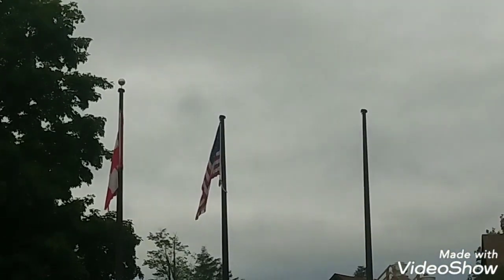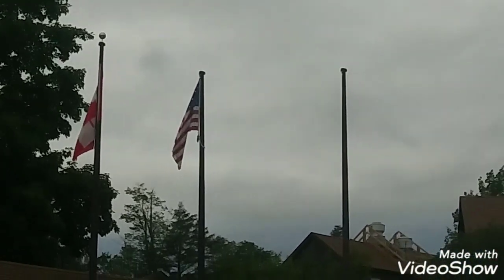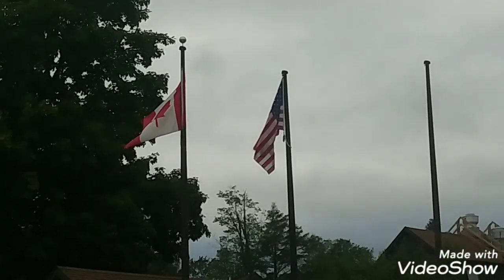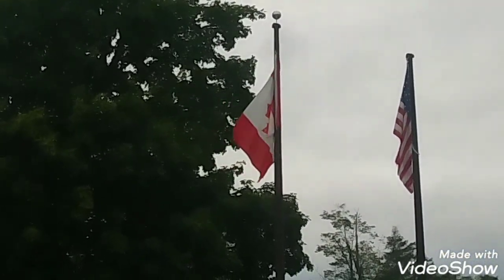We are here at the Upper Tahquamanon Falls right now. It is definitely a little chilly here — it was like 80-something degrees in St. Ignace, which is about an hour and a half from here, and now it's like high 50s, low 60s in this area. It's pretty cold. They've got two flags flying right now: the American flag and a Canadian flag. There's supposed to be a Michigan State flag flying too, but I guess they took that down. That Canadian flag looks like it's falling apart a little bit, but yeah, those flags are flying.